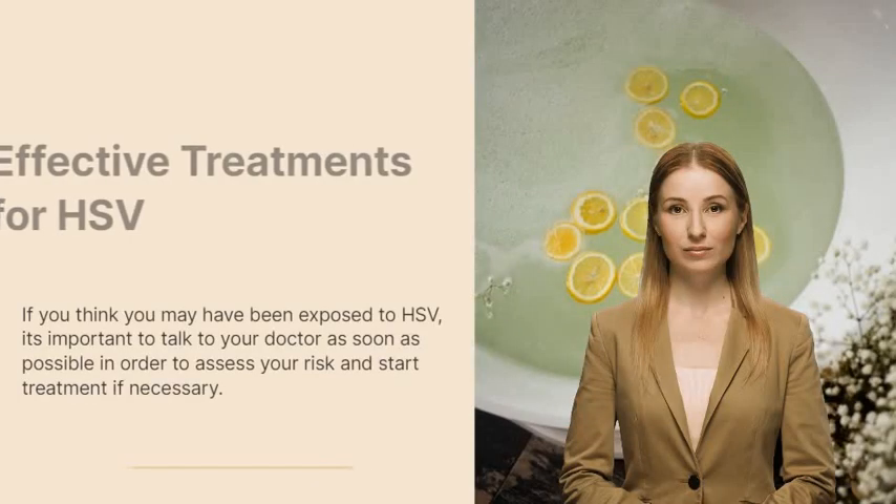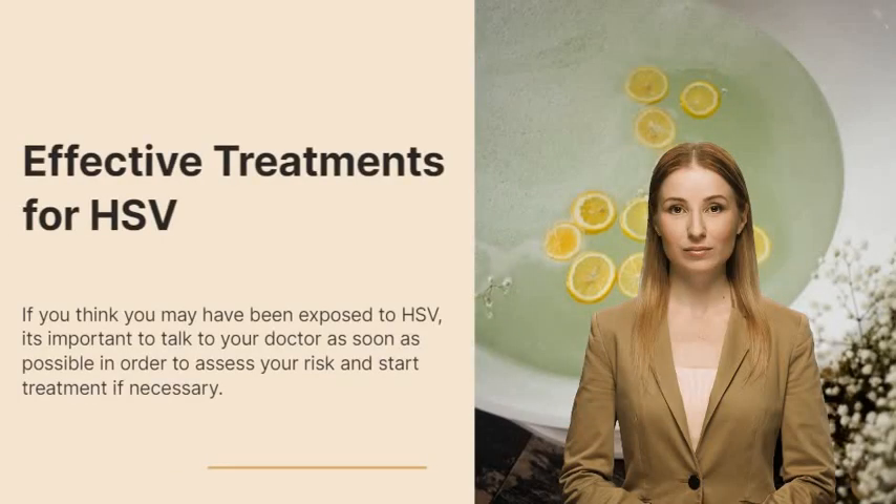The good news is that HSV can be managed and treated with certain medications. Antiviral medications, such as acyclovir, can help to reduce the severity of symptoms and prevent the virus from spreading. There are also over-the-counter treatments, such as creams and ointments, that can help to reduce discomfort and heal sores. If you think you may have been exposed to HSV, it's important to talk to your doctor as soon as possible in order to assess your risk and start treatment if necessary.